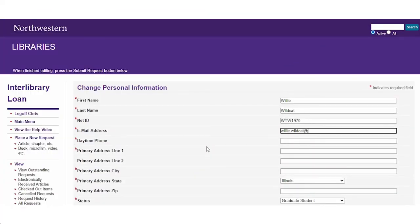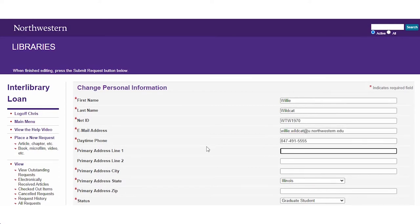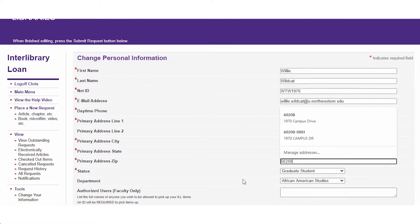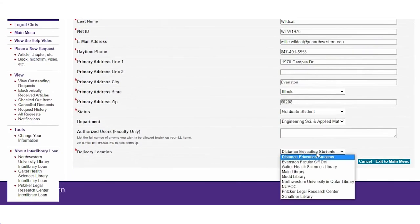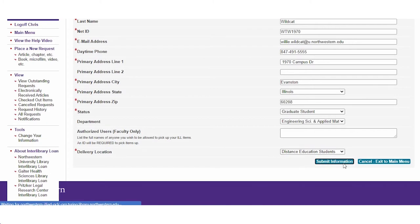Okay, great. Now you're going to fill out the required fields such as your name and address. You're going to choose a pickup location that will apply for all of your ILL requests. If you would like off-campus delivery, select Distance Education Student. If you want to pick up at the Main Library, choose Main as your pickup location. You can change this information at any time by going to Change Your Information, so don't worry if you change your mind about how you want to receive your books. Once you fill that out, go ahead and hit Submit and you're done signing up.